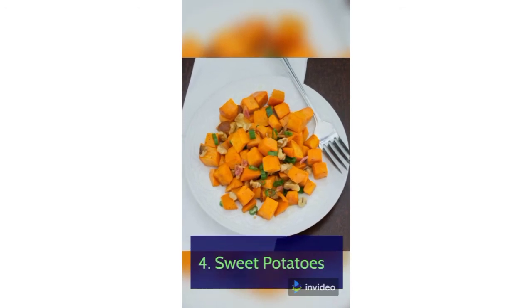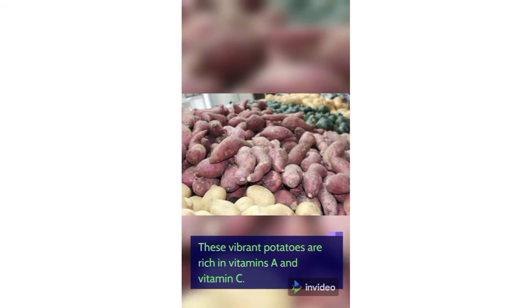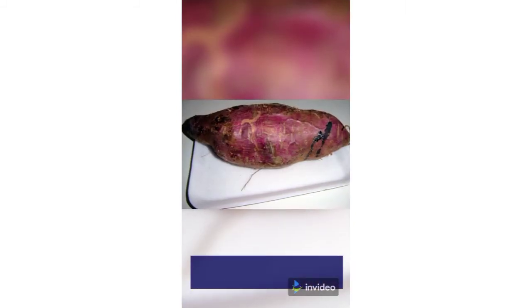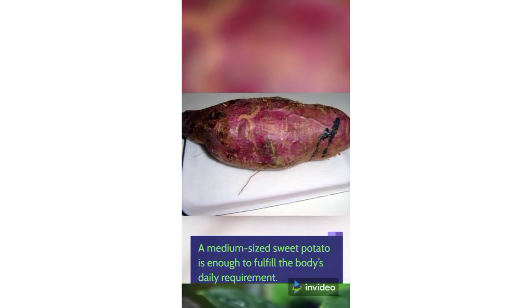4. Sweet Potatoes. These vibrant potatoes are rich in vitamins A and vitamin C. A medium-sized sweet potato is enough to fulfill the body's daily requirement.